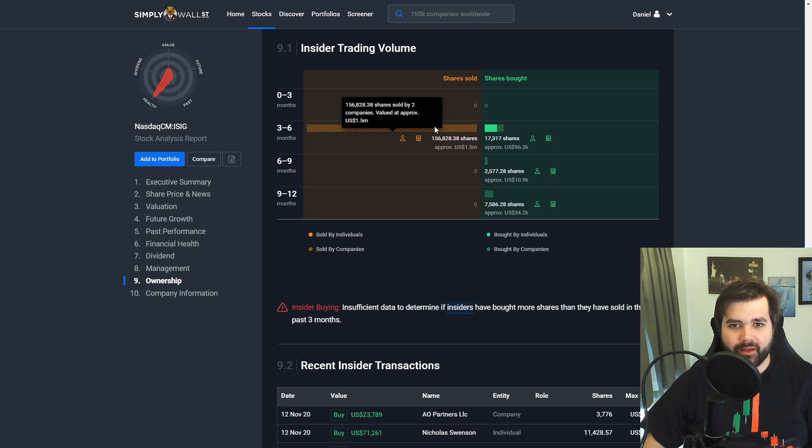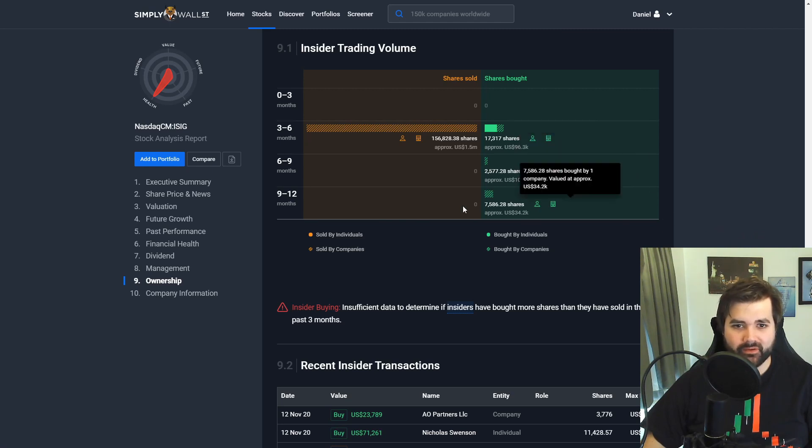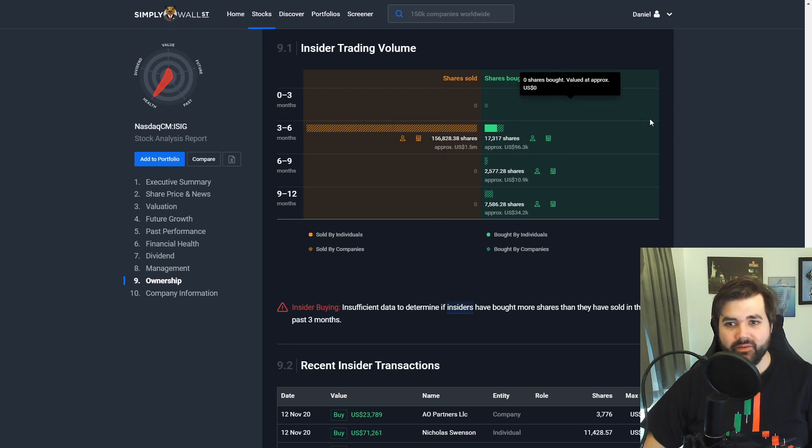Jumping into the insider trading volume, the first red flag is a $1.5 million value that was sold three to six months ago. I've looked into it but can't find a reason — there were buys at the same time so investors may have just moved their money elsewhere. The positive thing is there's consistently been insider buys over nine to twelve months, six to nine months, three to six months, and a few insider buys confirmed just recently. This appears to be part of the end-of-year bonus where directors can opt for either cash or shares — and three of them opted for stock, which is a really bullish signal signaling they think there are better days ahead.